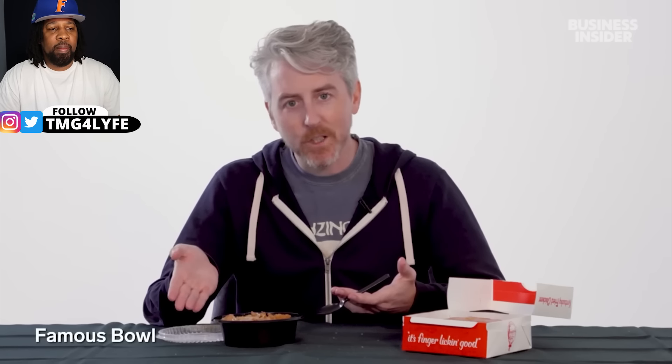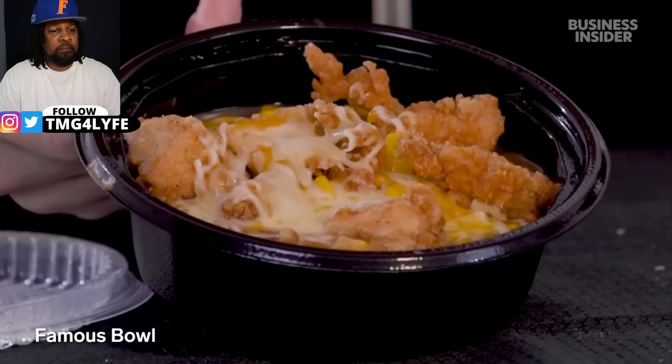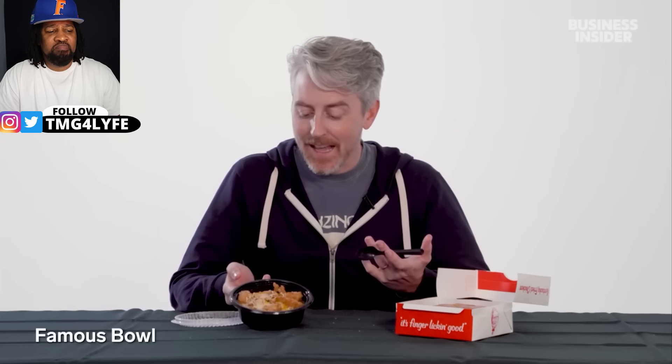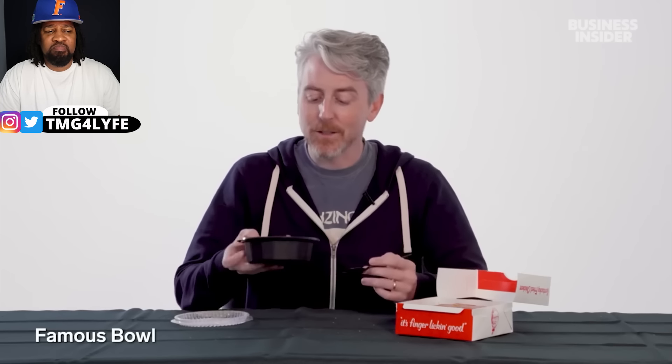Here is the famous KFC Famous Bowl: potatoes, gravy, corn, chicken nuggets instead of popcorn chicken, and melted cheese. The cheese is kind of the most off-putting part — everything else is fine, but the cheese, I don't know.